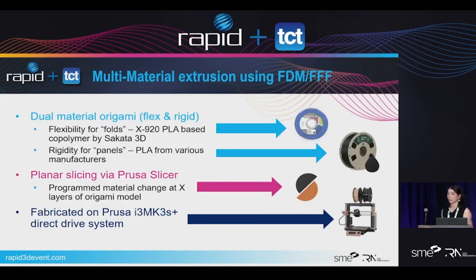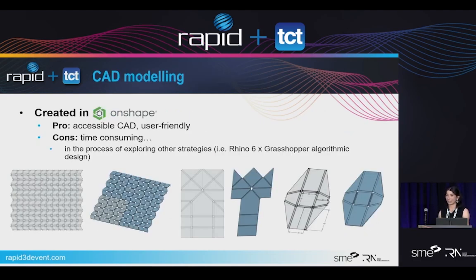My strategy is multi-material extrusion using FDM, just exploring the proof of concept with some different folds and all the design challenges behind it. I used a dual print method using my Prusa. I have a flexible material that I print on the bottom called X920 — it's actually a PLA and copolymer infused together with a Shore hardness of A89. I specifically chose two PLA-based materials, hoping the fusion between them when printed on top of each other is a lot better than using completely different materials. I used planar slicing in PrusaSlicer and printed on a desktop machine, so you don't need any fancy equipment.